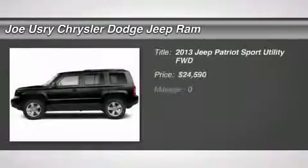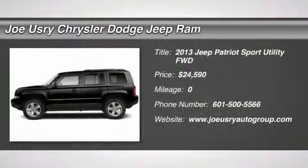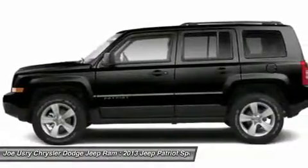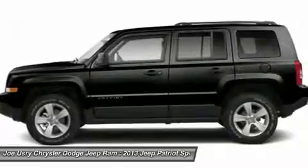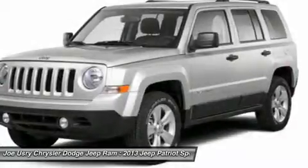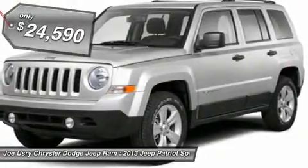The 2013 Jeep Patriot. The Jeep Patriot is unmistakably a Jeep. It looks like a cross between a Jeep Liberty and a Jeep Compass, or maybe a three-quarter scale version of the big Jeep Commander. The Patriot has plenty of room inside for any size family and is priced below $25,000.